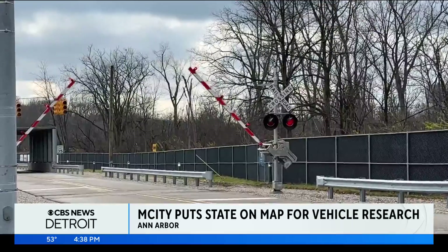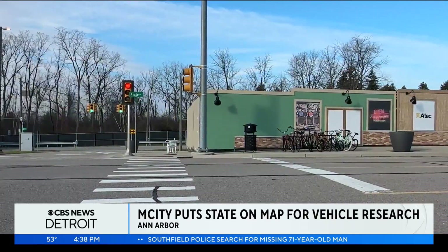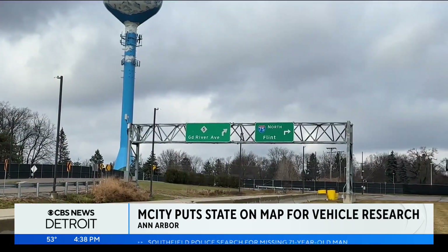A public-private partnership, M-City aims to improve safety, efficiency, accessibility, and equity in transportation. It features intersections, stretches of highway, and a roundabout.